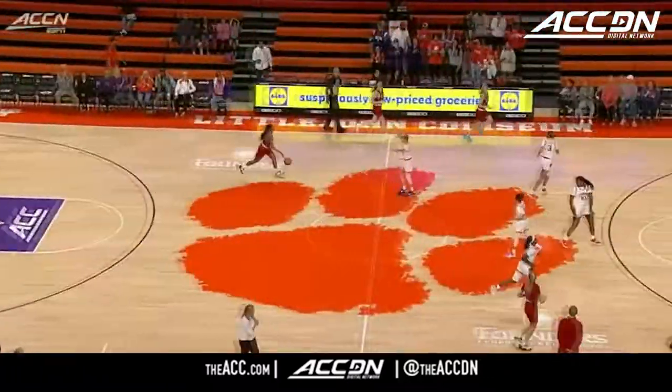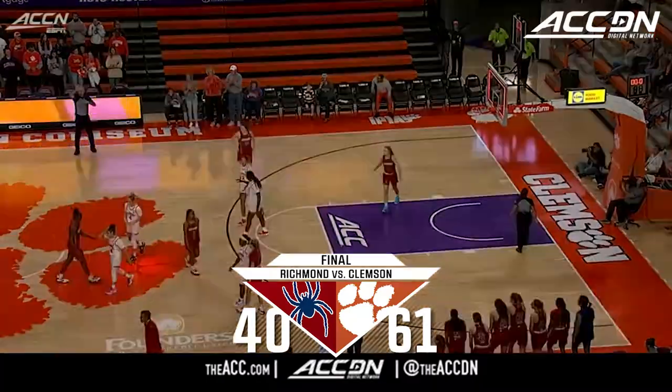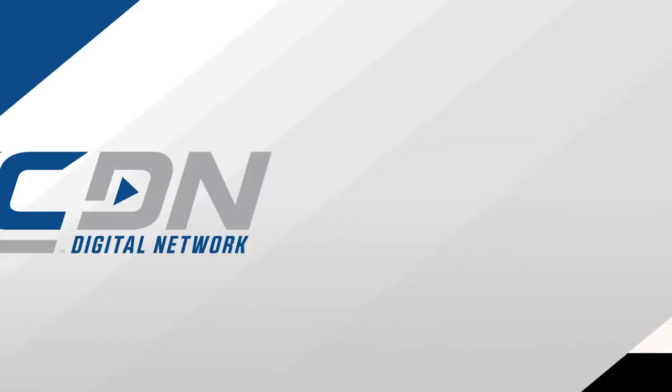She's got 16, Douglas has 15. Final shot is up and off the mark. Clemson knocks off Richmond by a final count of 61-40. The Tigers go to 3-0.